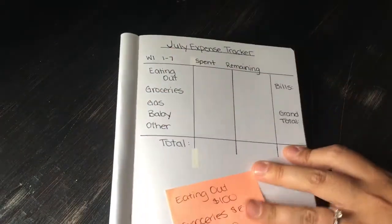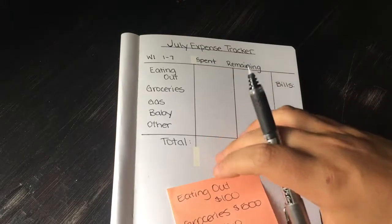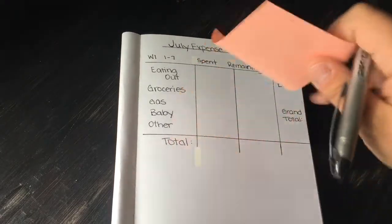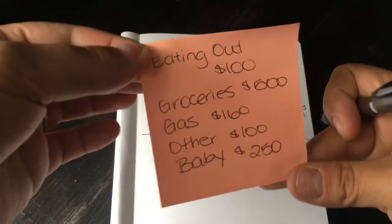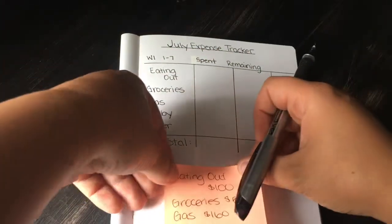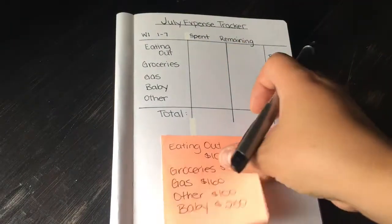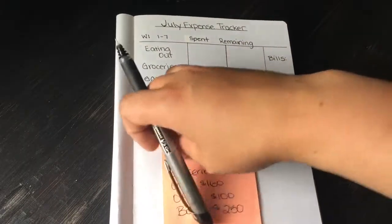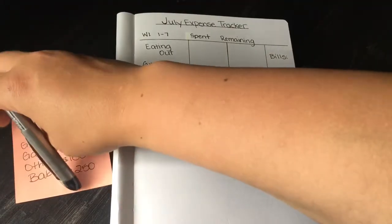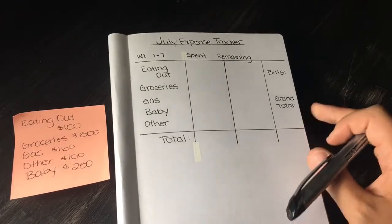Now we'll go into the tracker. It's a bit of a weird setup so I'll do my best. These are what I allotted for the month, and I'm going to write down what I spent and then the remaining from this monthly budget.